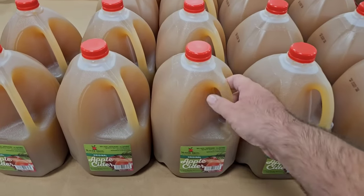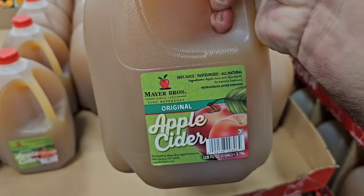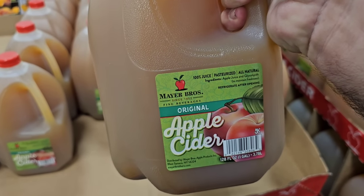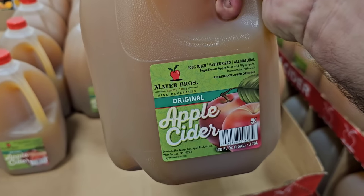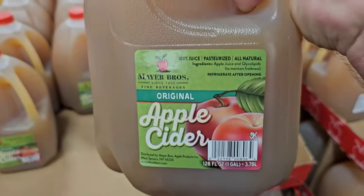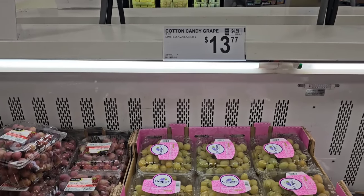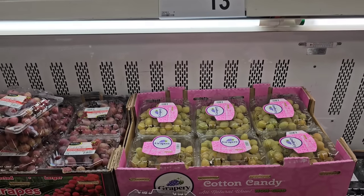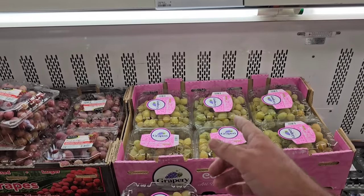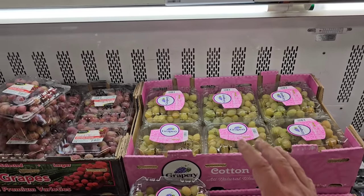Mayer Brothers is one of my favorite apple ciders. I do like the Blake's Farm apple cider from Meijer — that's probably my favorite — but this is $5.98 for a gallon compared to theirs at $7.99 a gallon. And this is really good stuff. Three pounds of cotton candy grapes — $13.77. That is a bit much. That's $4.59 per pound, and I've seen them in other places for $3.99 a pound.